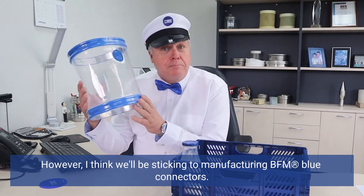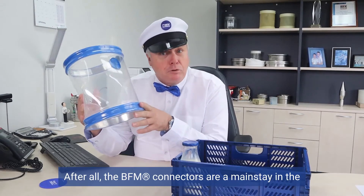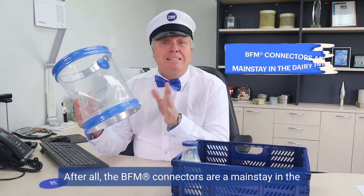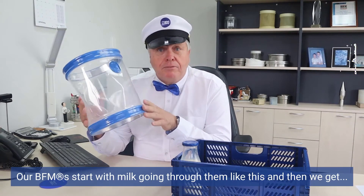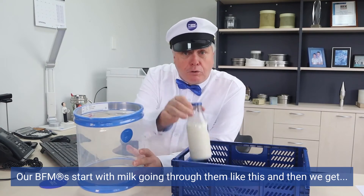Well, I think that was a very good milk run, however I think we'll be sticking to manufacturing BFM blue connectors. After all, the BFM connectors are a mainstay in the dairy industry around the world and they're used for a very important purpose. Our BFMs start with milk going through them like this, and then we get this.